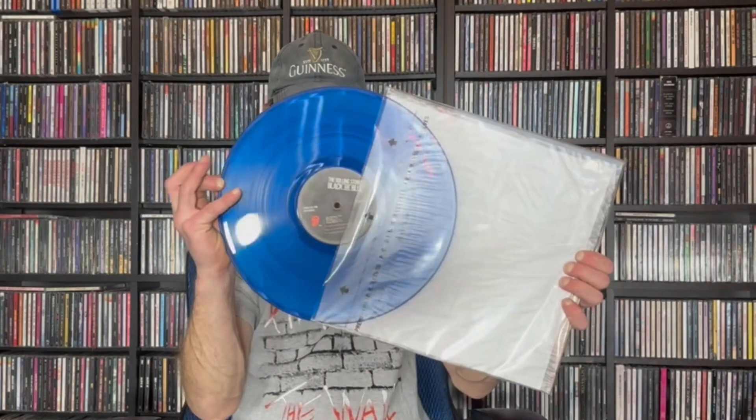Next one is another Rolling Stones — this one is called 'Black and Blue.' One, two, three... it's blue. I don't know if you can see the blue because of the glare, but it's blue.